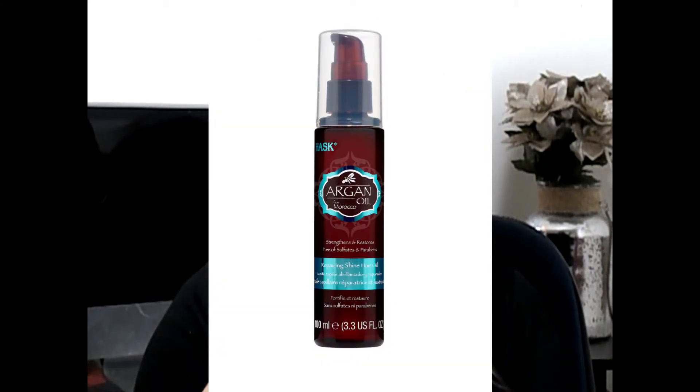Then there's the Hosk Argan Oil, which strengthens and restores, repairing shine. It helps a lot too — especially when I curl my hair and add it to the ends, it's amazing. It does weigh my hair down a little when I straighten, but it's also great as a treatment: I put it in my hair and wear it in a bun while cleaning. I really do like it.